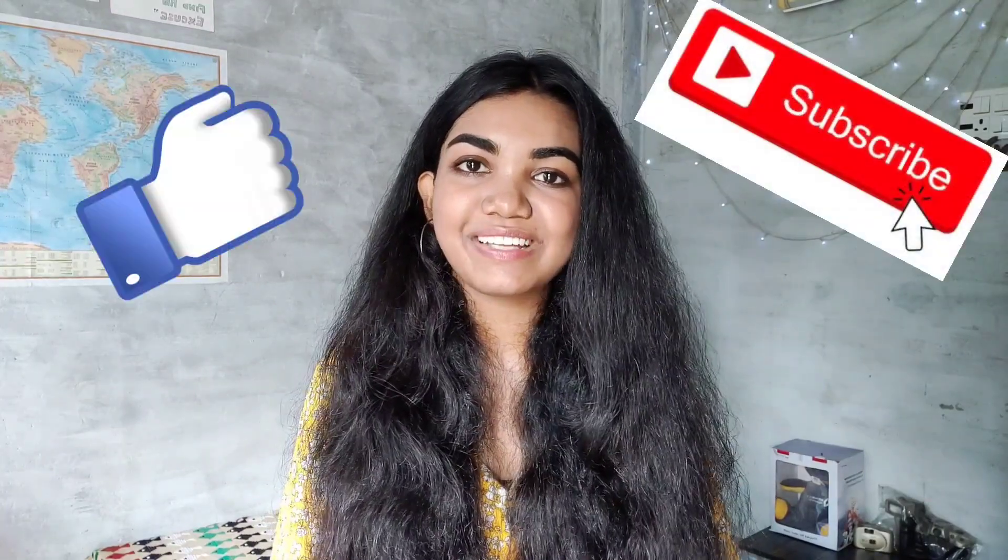I have given the link of this product in my description box, do check that out. And yes, this was the end of this video. Hope you enjoyed watching this. If you did, don't forget to like and subscribe to my channel. Thank you for watching.